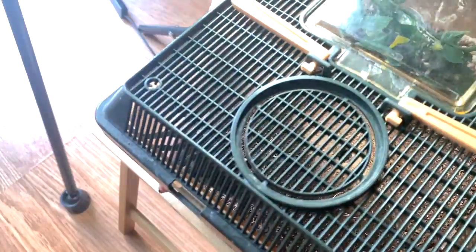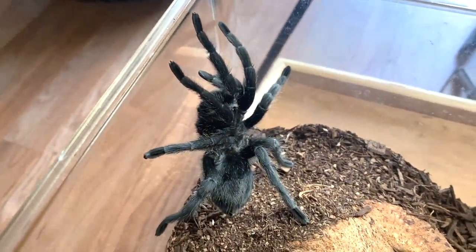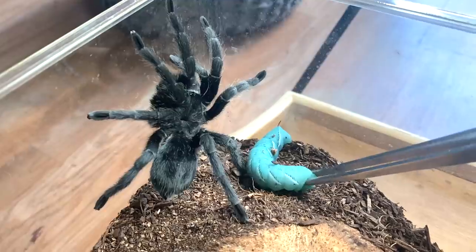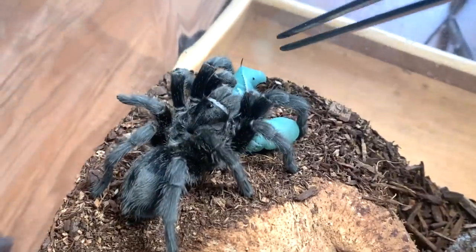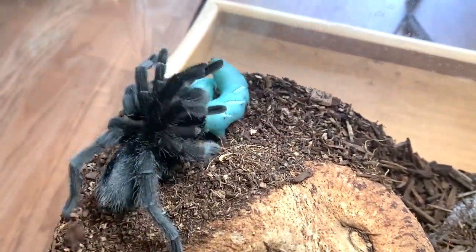Hopefully I don't scare her. Actually, same enclosure — we'll get to her. First we're going to feed my Grammostola pulchra, this is Salem. I just realized it's been quite a while since we fed him and he loves hornworms, so let's go ahead and offer him a big one. There he goes!